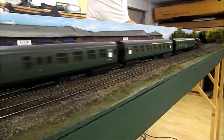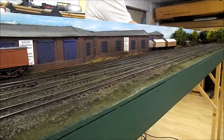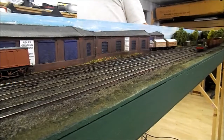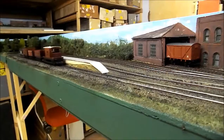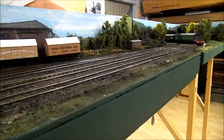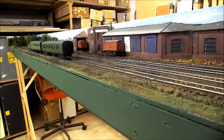Welcome to Halecombe, a North Downs Model Railway Circle 00 layout. Halecombe is set on the imaginary Hawbury-Dean Railway in southern Somerset.